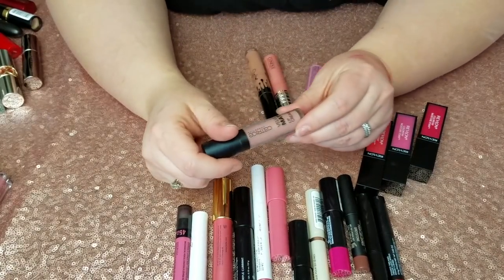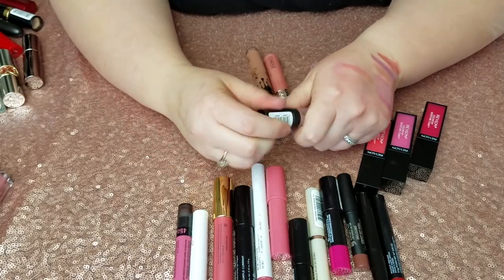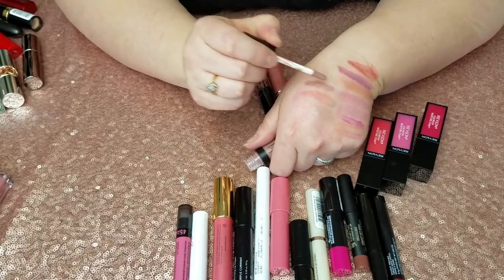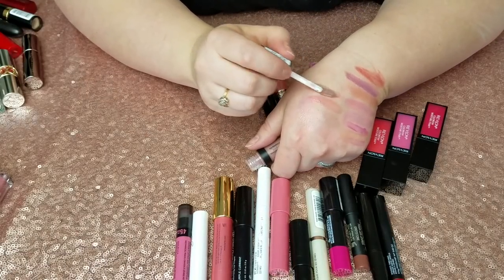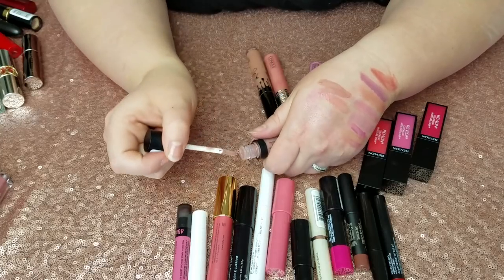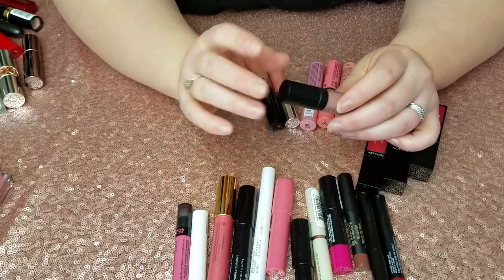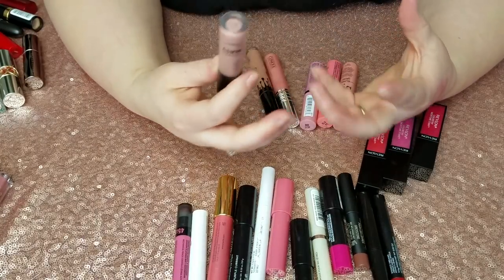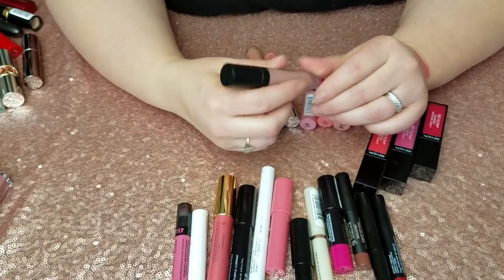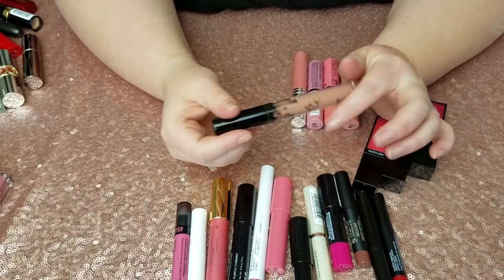I have this Catrice Velvet Matte Lip Cream in Mid-Nude Season — it's kind of like a matte gloss. I absolutely love the color, it's so nice and pretty, however this creates on your inner waterline of your lip that kind of white gummy-looking substance, and I don't love that. So for that reason it's going.